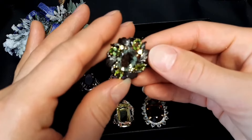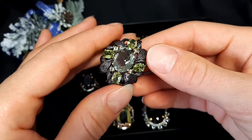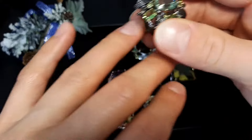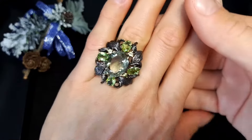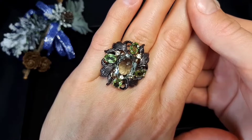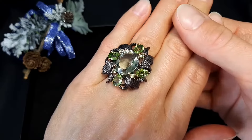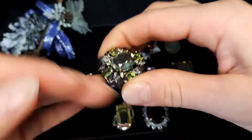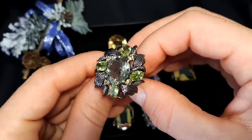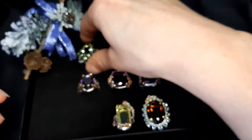First ring: it's green amethyst with peridot, black rhodium plating. We work only with sterling silver and natural stones — beautiful coat, beautiful job. Size 6 and one quarter, 16.8 millimeters, 10 grams. Price: 71 euro or 80 dollars. All our products ship free.